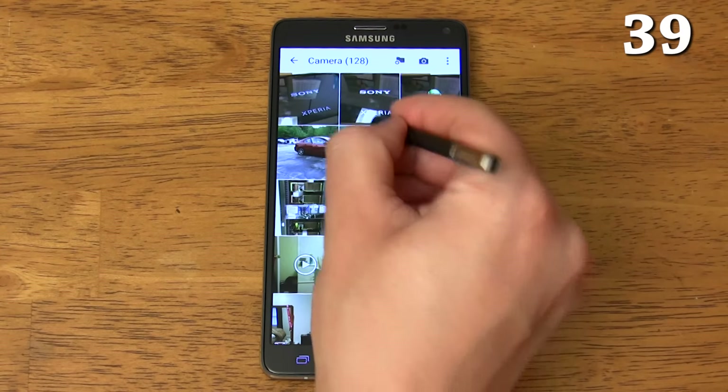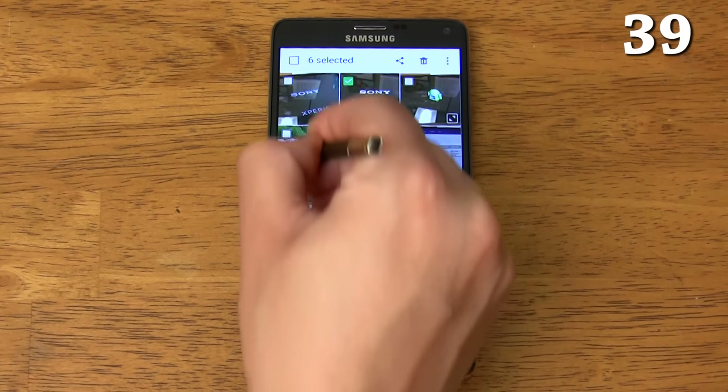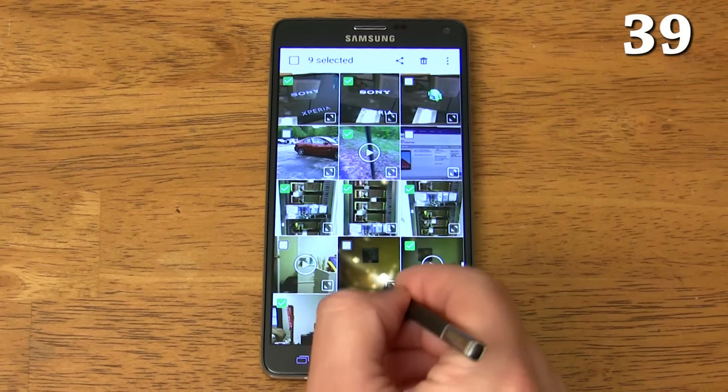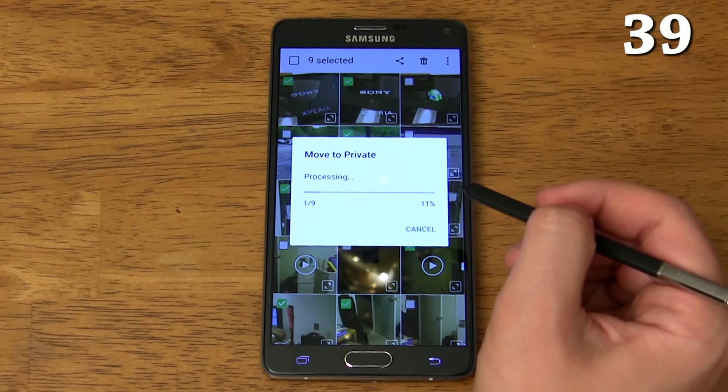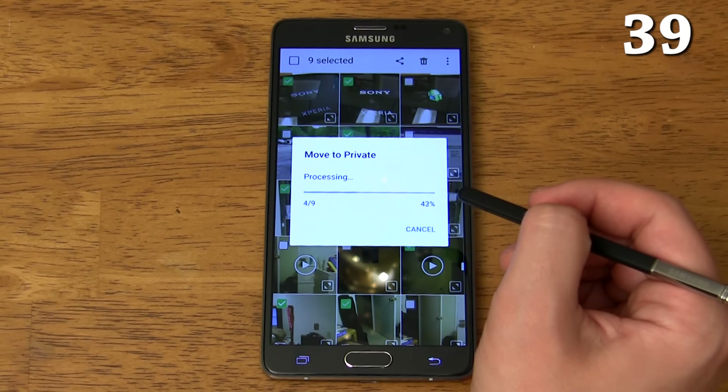It has private mode which allows you to hide any family pictures or sensitive documents behind your fingerprint or password. When you leave private mode, the files won't show up at all. Then when you reactivate private mode with your fingerprint, all of your files will be visible again until you leave private mode.